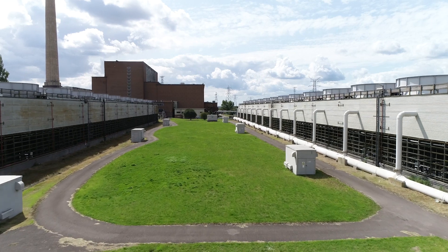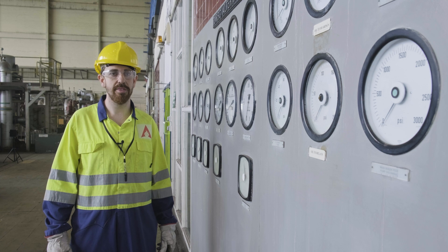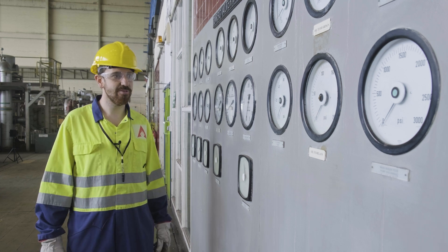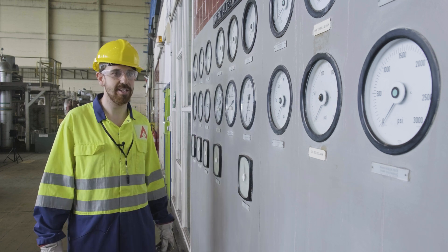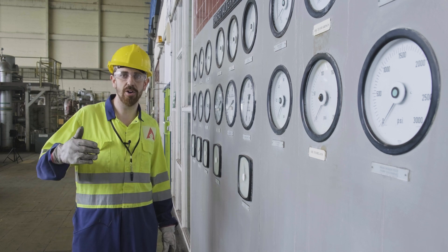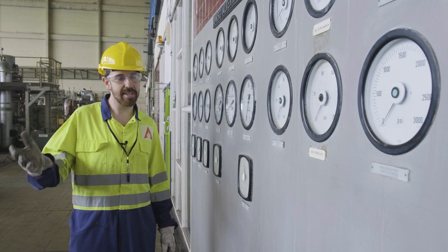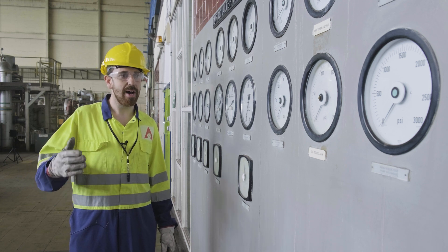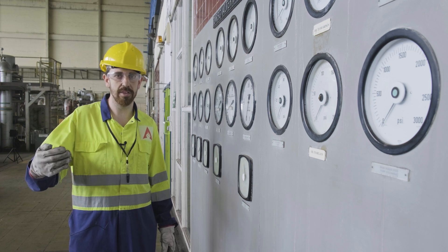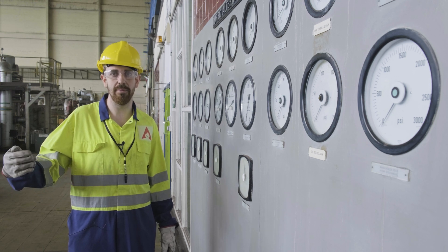When the plant was built it was equipped with three independent control rooms, one for each unit, relying largely on analog equipment such as you can see here. As part of the conversion, we'll be transitioning to a modern system of distributed control for the entire plant, sitting centrally in a single control room. By moving to modern systems we can increase the safety of the site, improve its reliability, and ensure that we can operate within environmental limits.